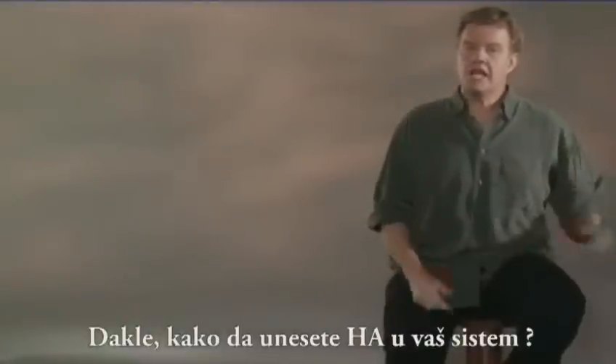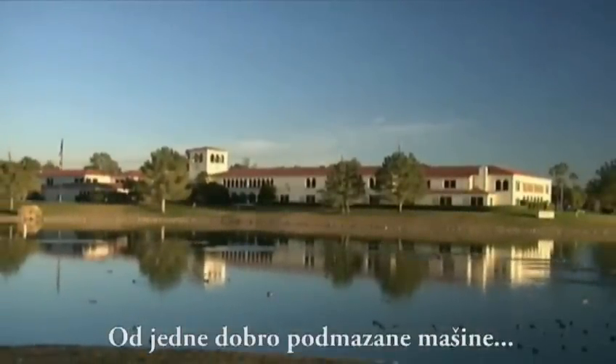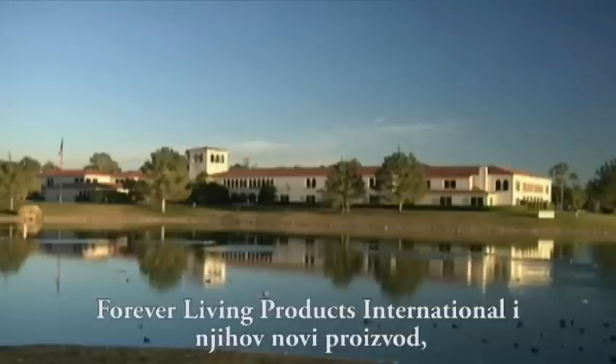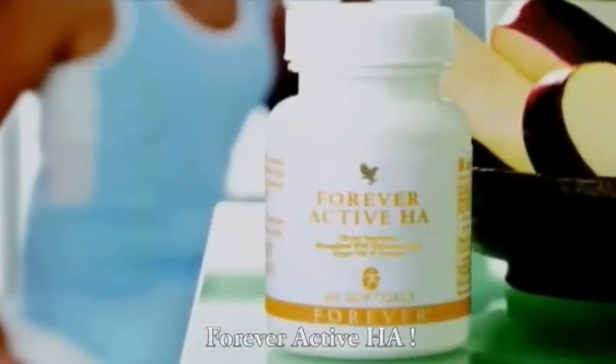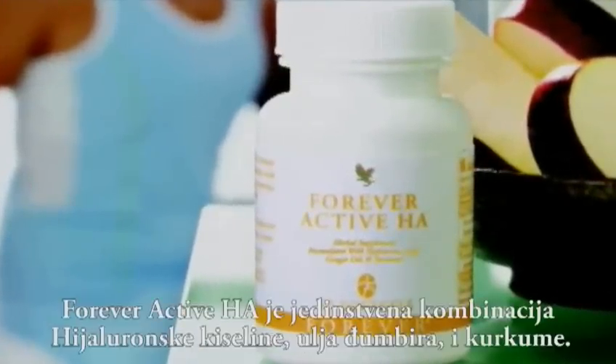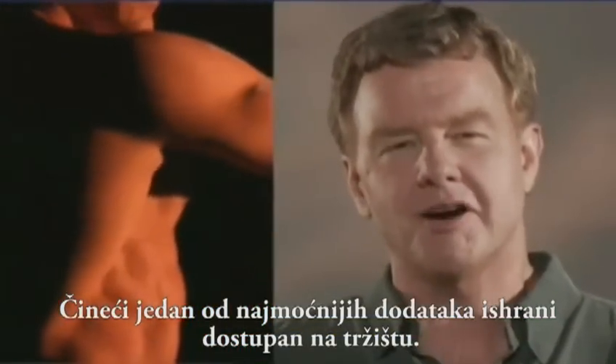So, how do you get more HA into your system? From another well-oiled machine — Forever Living Products International and their new product, Forever Active HA. Forever Active HA is a unique combination of hyaluronic acid, ginger oil, and turmeric, making it one of the most powerful nutritional joint support supplements on the market.